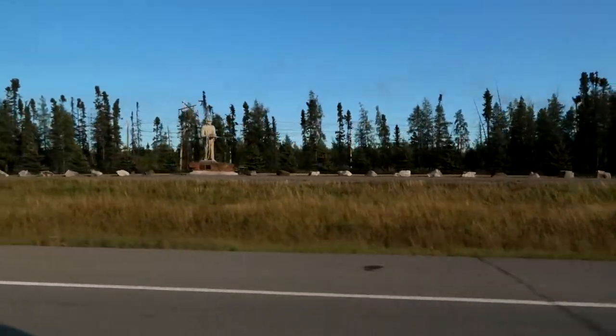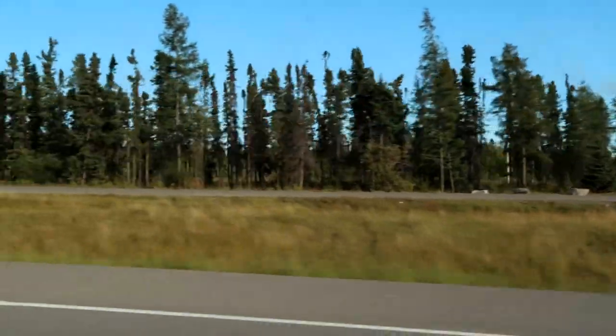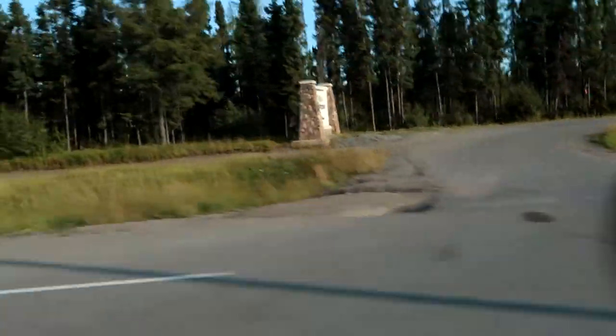We have just arrived in Thompson, Manitoba. There's a cool statue over there — the hub of the north. We are going to grab something to eat here before sunset. It is 6:15 right now so the sun will set in about an hour and 45 minutes — should give us enough time to eat and get settled in. We're going to grab some Boston Pizza and then head out to do some Aurora shooting tonight.